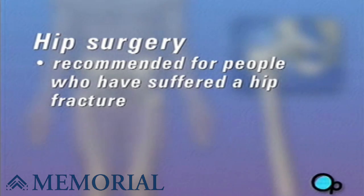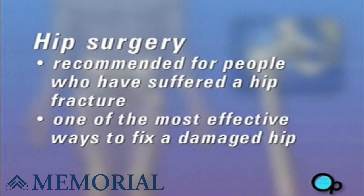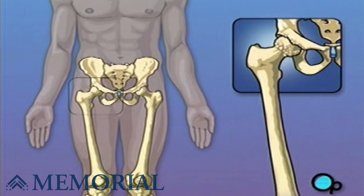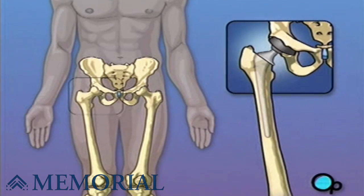No matter what the cause, one of the most effective ways to fix a damaged hip is to replace it surgically. In this procedure, the ball-shaped bone at the top of the thigh is removed and replaced with a metal substitute. The hip socket is widened and lined with a smooth pad that allows the metal ball joint to move more freely against the pelvis.